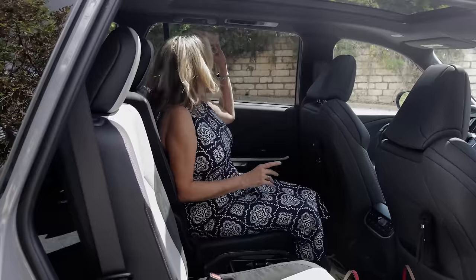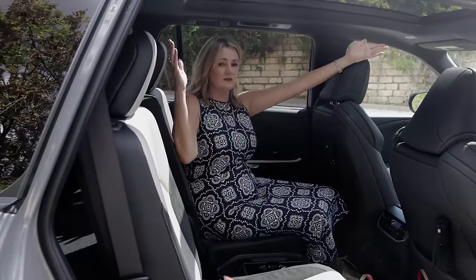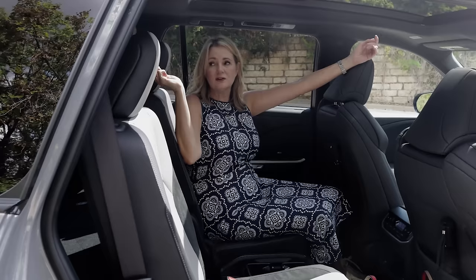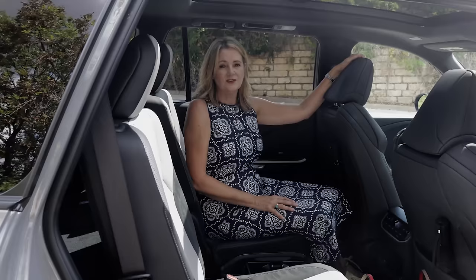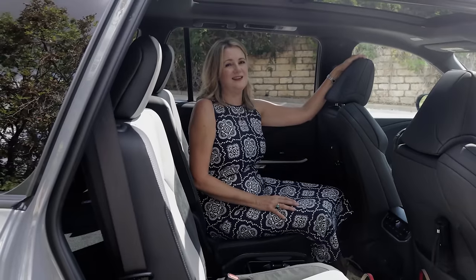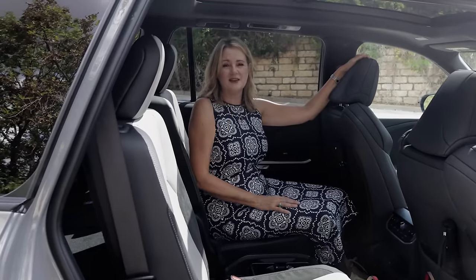There are vents on the ceiling, dome lights, and a panoramic sunroof covering the first and second rows, but not the third row. However, there are nice big windows in the third row so passengers don't feel super isolated back there — they don't have a panoramic sunroof, but they do have plenty of light.